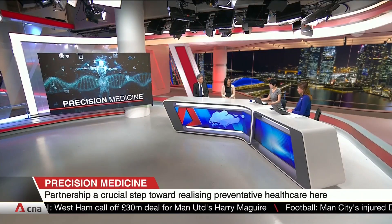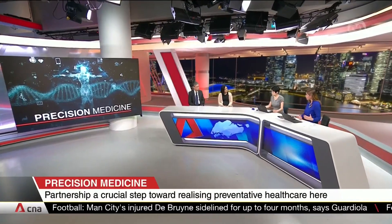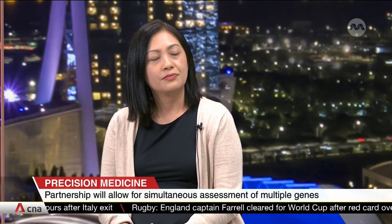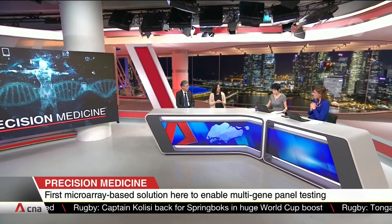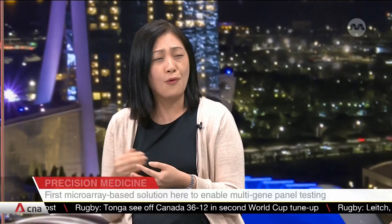Coming back to cost — we say it's going to ultimately save on the healthcare bill. Could you give a ballpark? It's really case by case, depending on how complicated the case is, because costs also factor in the time taken for lab scientists to draft the report. The savings come from avoiding multiple single-gene tests, which is definitely more costly than running a panel. And if a patient experiences an adverse drug reaction without this information and has to undergo more treatments, that adds up to more cost than running the test itself.